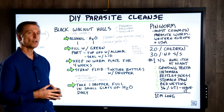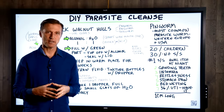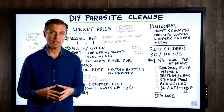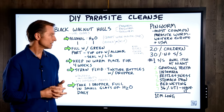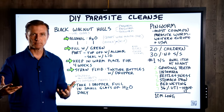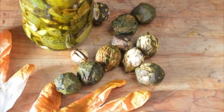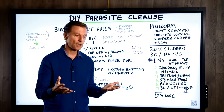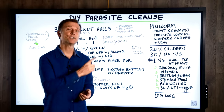Regarding black walnut hulls, there's some fascinating research being done by pharmaceutical companies. Apparently they get a lot of ideas for certain properties from nature, then they extract them, synthesize them, and patent them to come up with remedies. But why not just use something that Mother Nature has provided us? At a fraction of the cost, you can now make your own parasite tincture. If you haven't seen my other video on parasites, I've put it up right here — check it out.